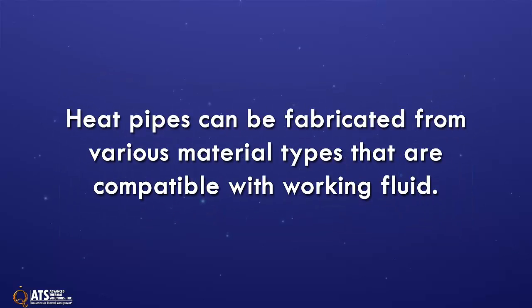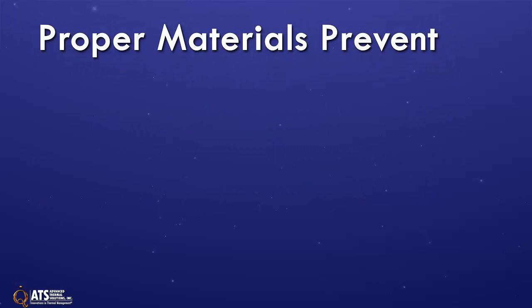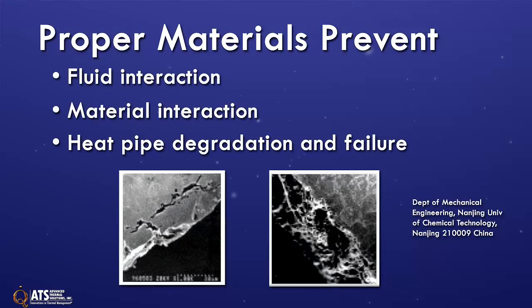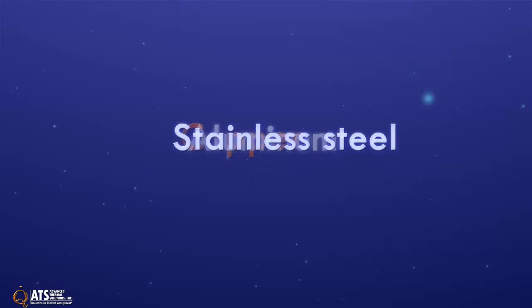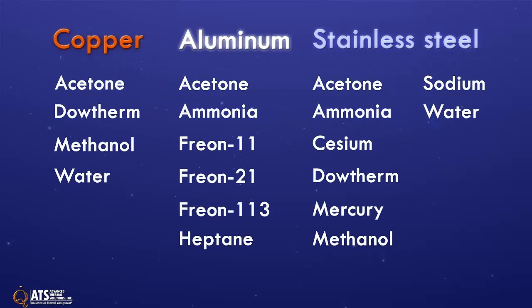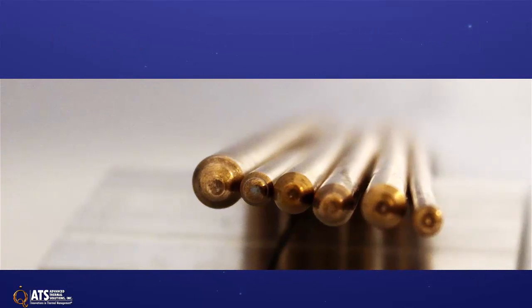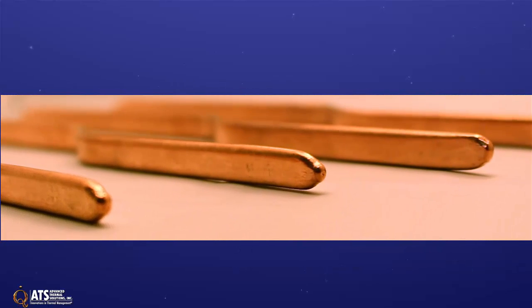Heat pipes can be fabricated from various material types that are compatible with the working fluids being used. Proper material choices reduce the chance for working fluid and material interaction, heat pipe degradation, and failure. Material types include copper, aluminum, and stainless steel. This list shows some of the compatible material and working fluid combinations. ATS's flat and round heat pipes are made of copper to cover the broadest temperature range with a cost-effective solution.